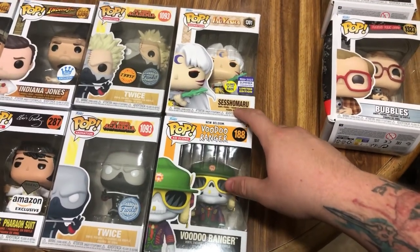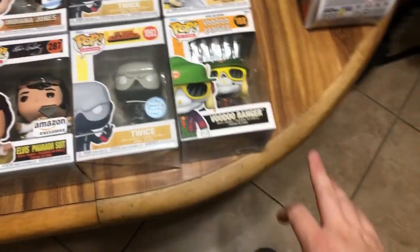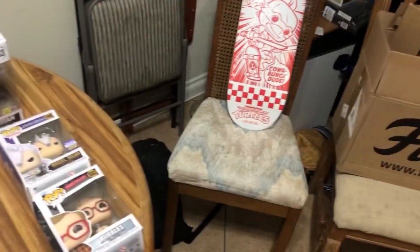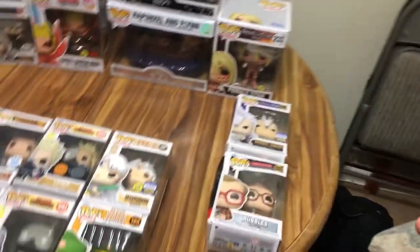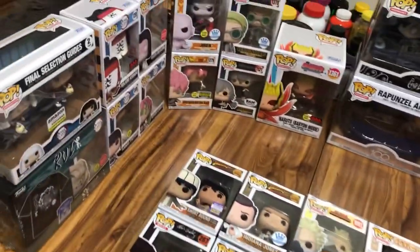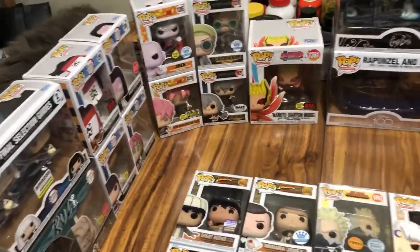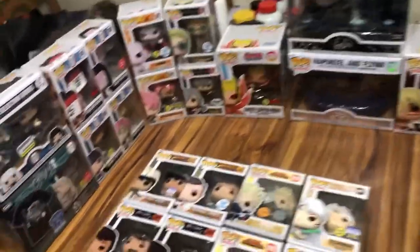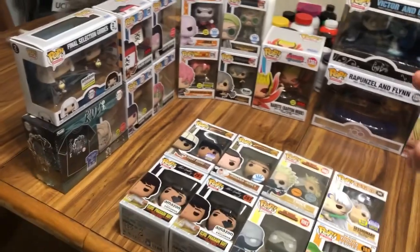All in all, I hope you enjoyed the video. It wasn't as much as I anticipated - I thought another one of my boxes was filled with Funko Pops. I was supposedly getting another package from Chalice, and with the Legos that's for another video. But I hope you guys enjoy the video - let's go ahead and do the glow-in-the-darks real quick and then we'll close out.